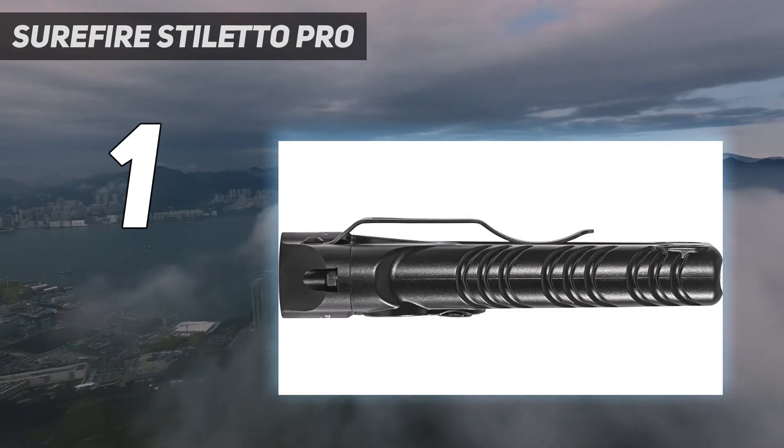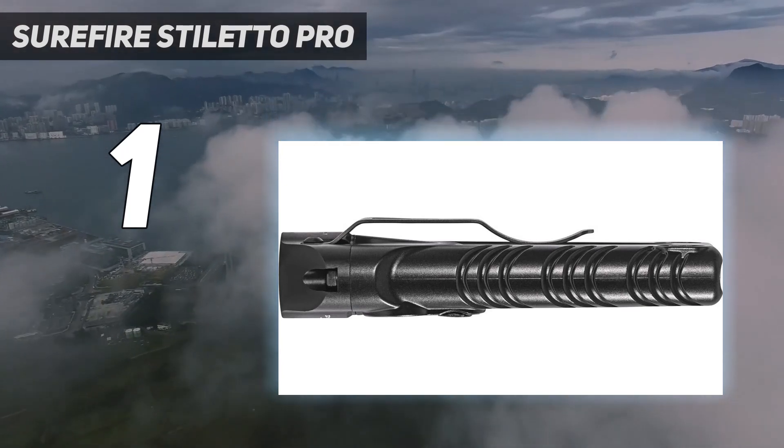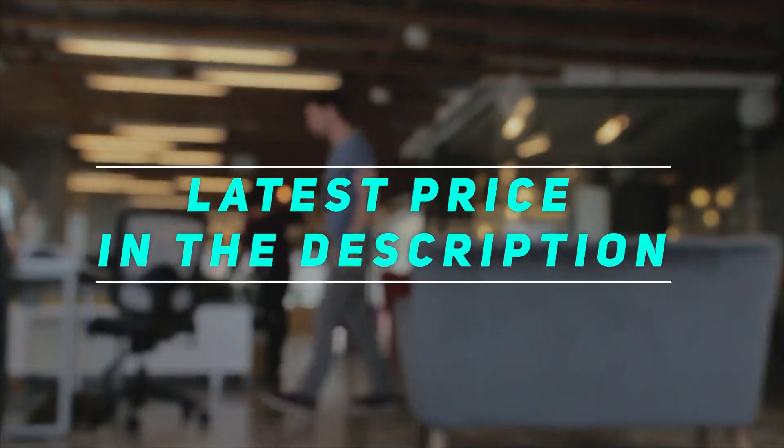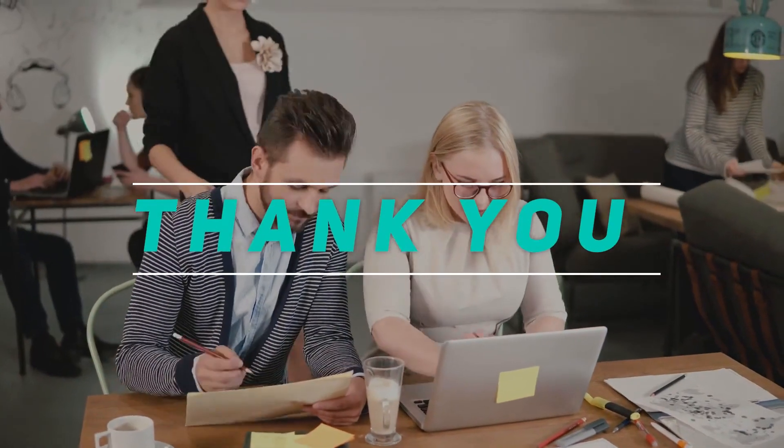The beam pattern is wide and very even edge to edge, which is ideal for EDC applications, blood trailing, and general use. Check out the video description for the latest price and more information. Thank you for watching — please subscribe and stay tuned.